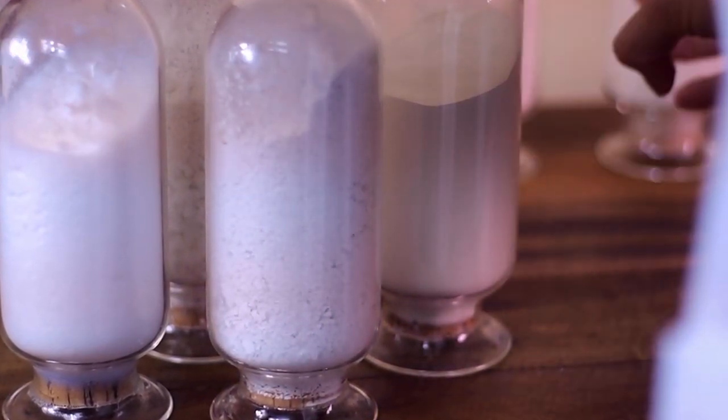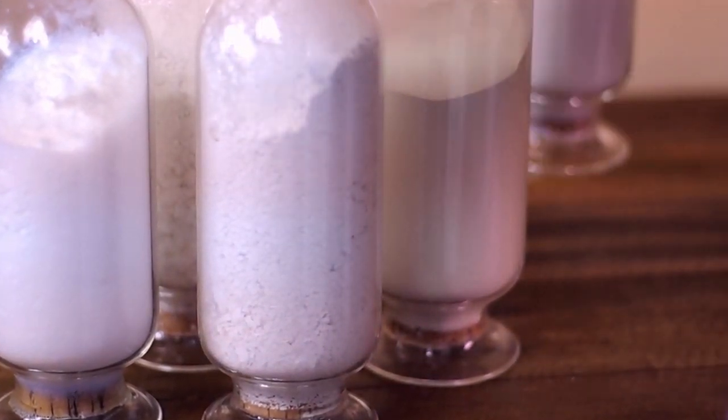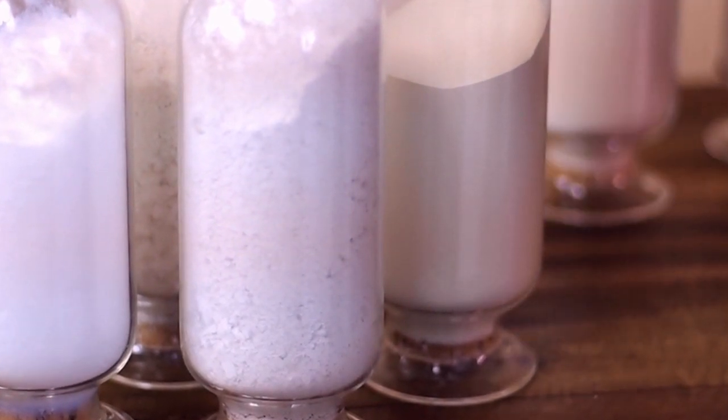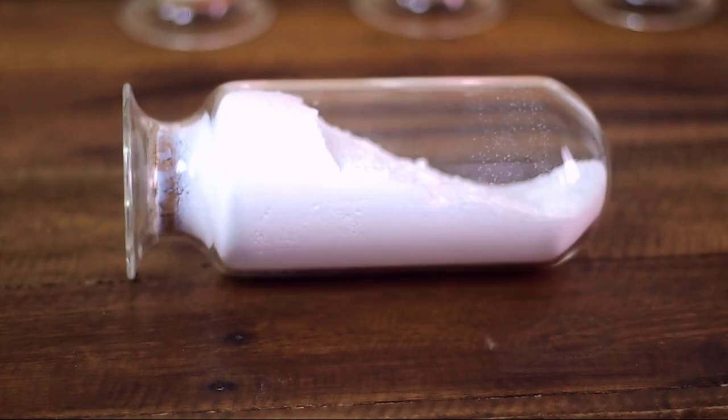Second, notice how some minerals will flow easily while others tumble or bridge. This is an indication of the mineral's unique crystal structure, its porosity or surface area — another critical characteristic to the overall function of our mineral concentrates.